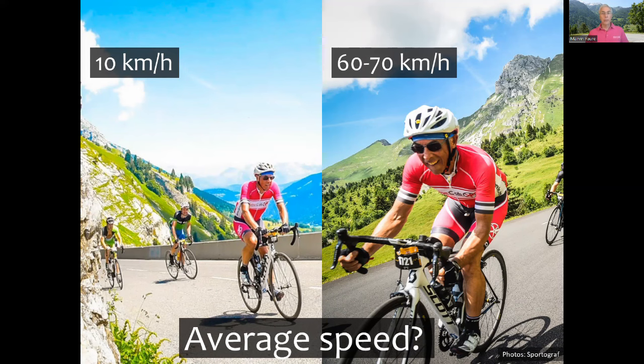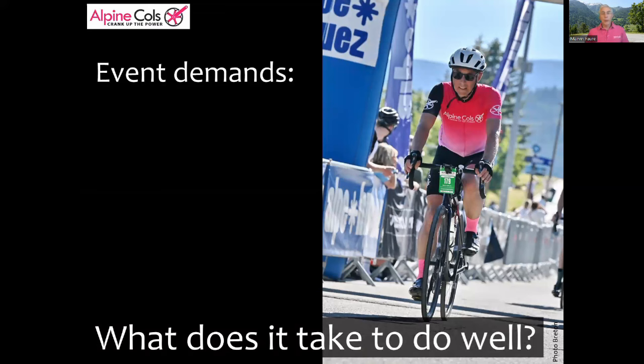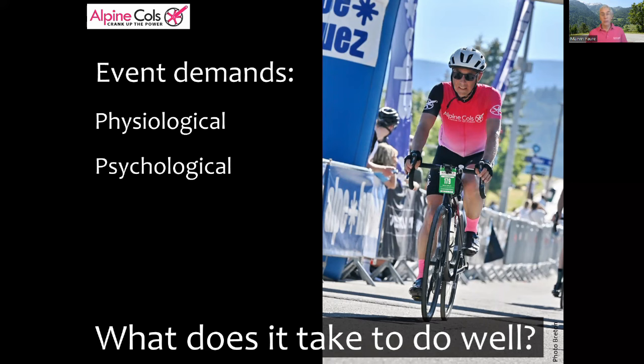Now let's see what it takes to average a decent speed on such a course — the event demands. In physiological terms the top three are: one, a high power-to-weight ratio for the climbs; two, excellent aerobic endurance; and three, a high capacity to burn fat instead of carbohydrate while climbing steadily. Psychologically you need to maintain motivation and lucidity, tolerate long periods of pain and discomfort, and stay positive dealing with setbacks. The top technical demands are excellent energy-efficient climbing skills, descending and cornering skills, and the ability to eat and drink while climbing. The most important tactical demand is the ability to sense and stick to your optimum pace on the long climbs.